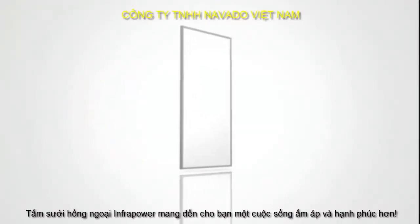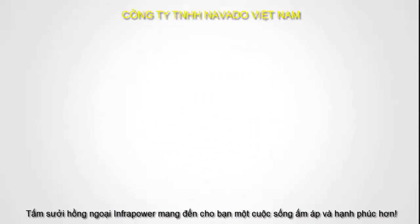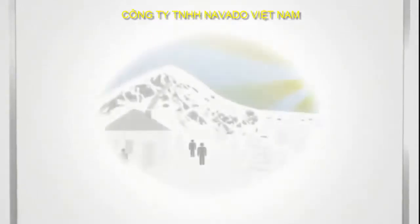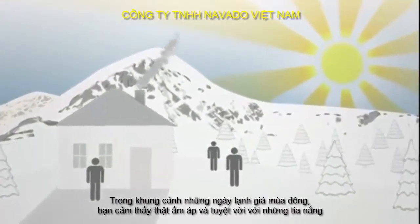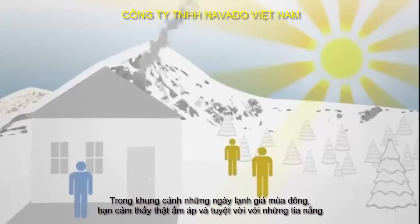Infrared heating from InfraPower creates warmth and well-being in your living room. Picture a sunny winter's day. Despite the cold air, you feel comfortably warm in the sunshine.